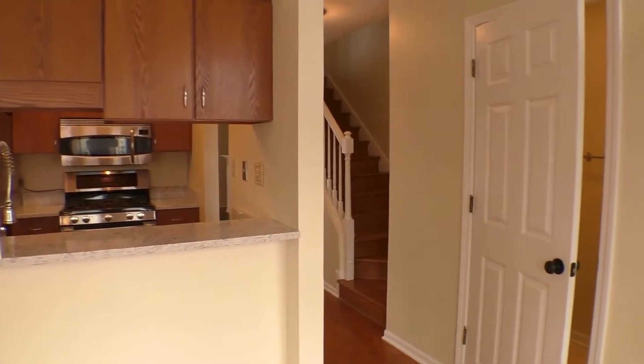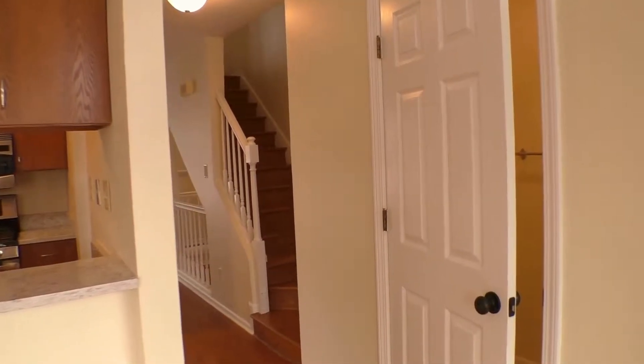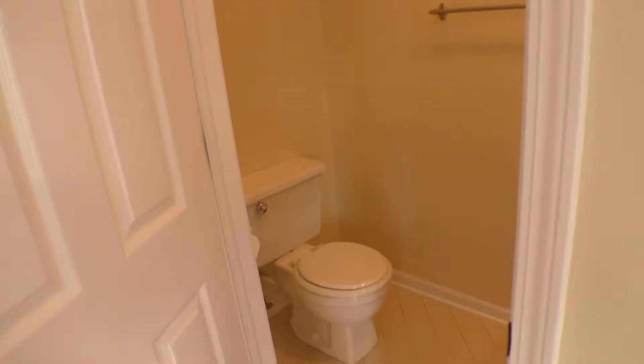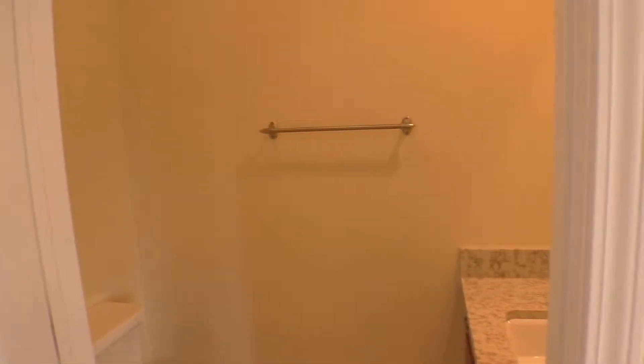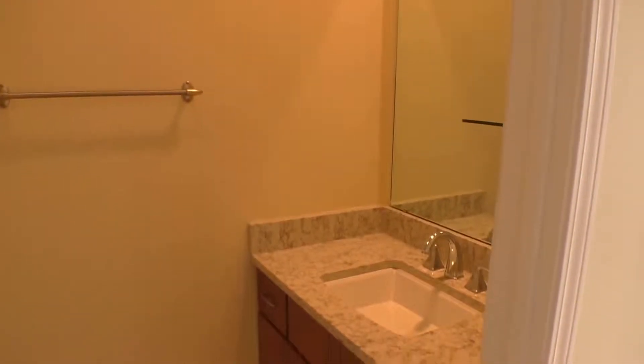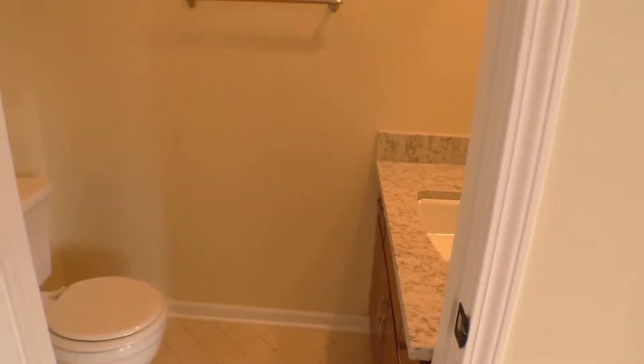It has a beautiful pantry, and that door on your right is the half bath. In here we have tile floors, updated lighting, granite countertop, nice cabinetry, and a nice sink.